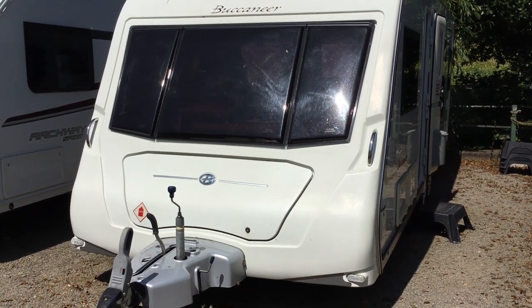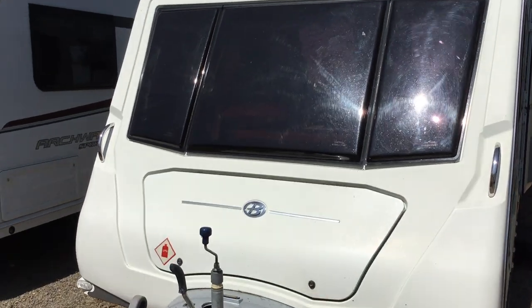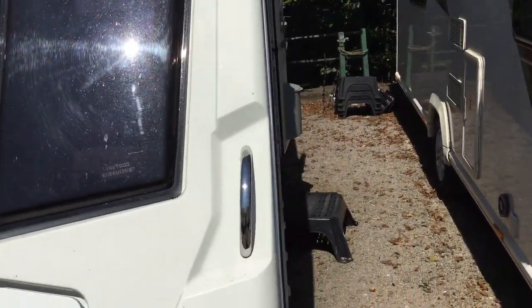Welcome to Broad Lane here in Kenneweth. My name is Brian and today I'm going to show you around this 2011 Buccaneer Schooner. It's a four berth with a fixed bed and it's at £15,495.